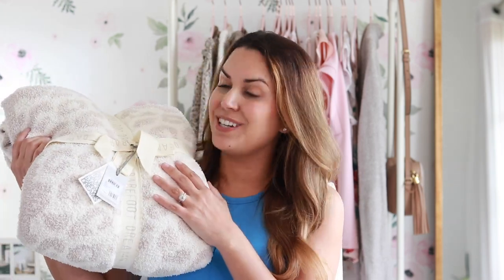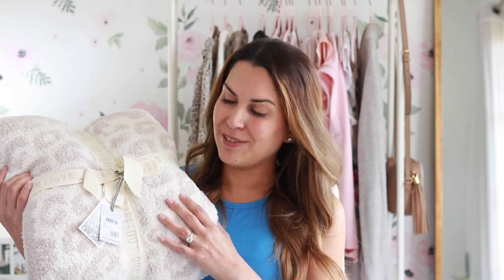I did end up splurging on the Barefoot Dreams blanket this year — it is so plush and soft. I've been wanting it for a long time and finally bit the bullet. As for the must-haves everyone mentions: if you don't have Spanx leggings, definitely get a pair; if you don't have the Barefoot Dreams cardigan yet, it's definitely worth checking out. I didn't feature those because they've been covered everywhere already.